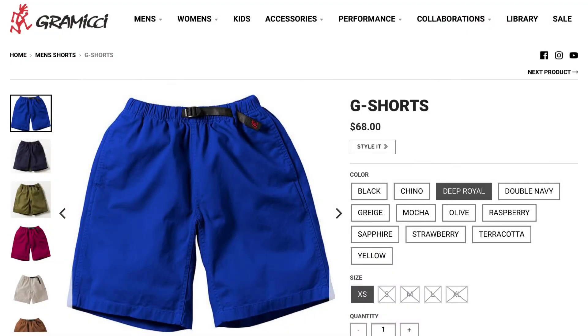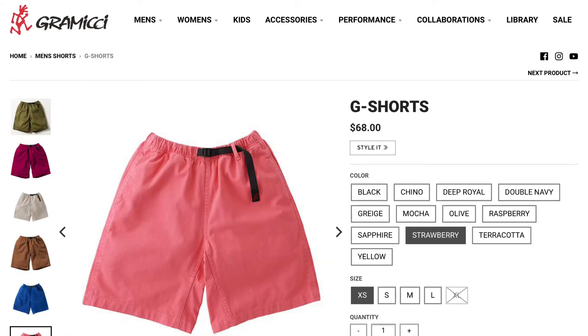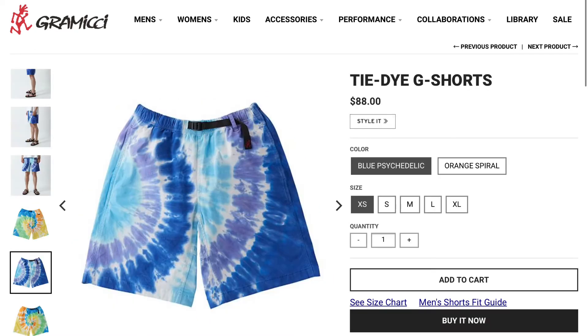Some shorts I've been looking at for a while but really just never pulled the trigger on, as they are a little bit more expensive, are the Gramicci G shorts. They have a lot of different colorways — specifically my favorite was this pink strawberry pair, which I thought were pretty sick, as well as this yellow pair. They also have different tie-dye patterns in their other models which are pretty cool as well.